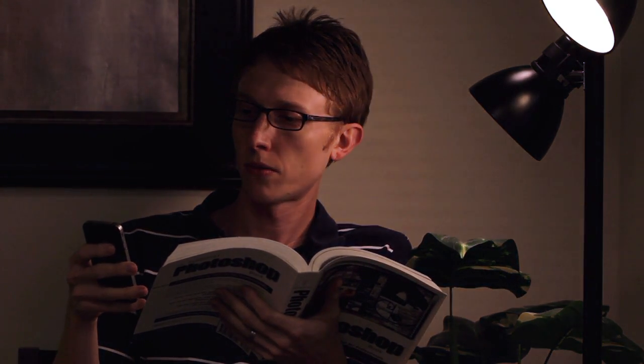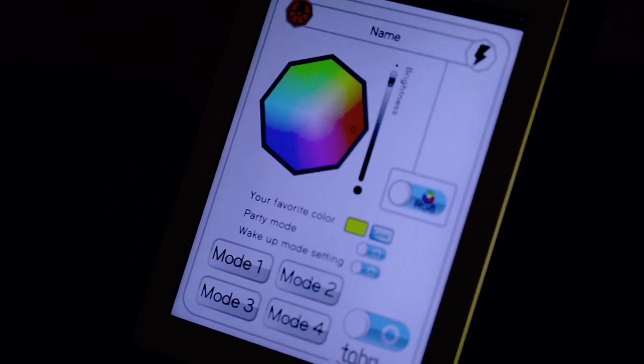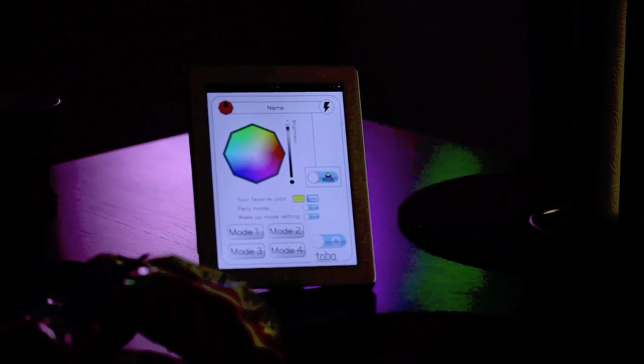Throughout the day, use Lumen for tasks or mood lighting wherever you need it. You can sit and read a book and make the light dimmer or brighter without ever getting up. You can turn the lights in the whole house on or off while you're standing in one spot. And when it's time to have fun, the Lumen lights it up! You can get so creative with this bulb.